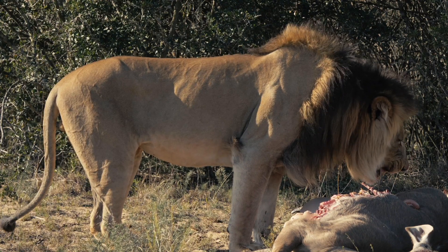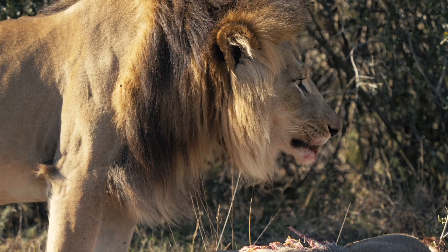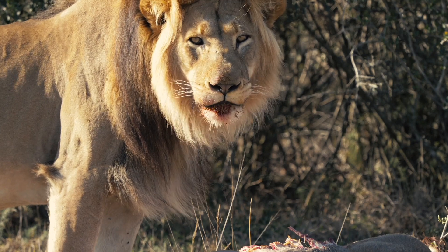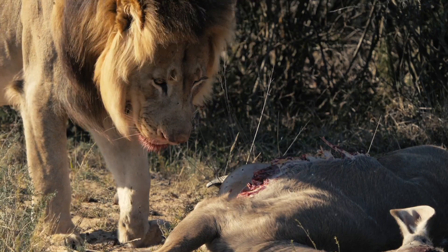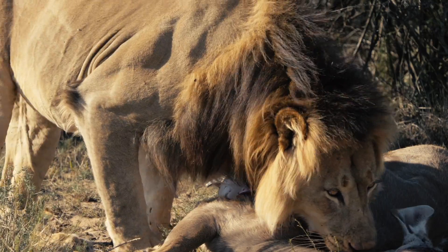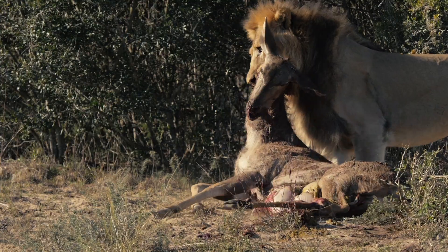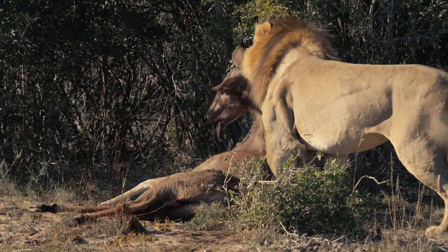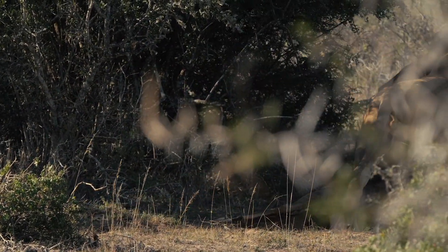He originally came from the Addo National Elephant Park, where he had been roaming solo as a nomad for quite a while.